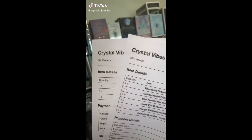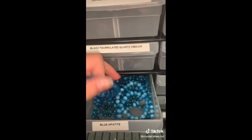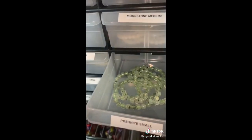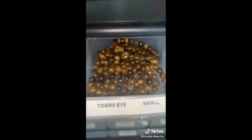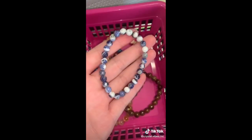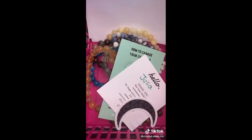Happy Tuesday, crystal cuties! We have a few orders to pack. Starting with Julia's order: one blue apatite bracelet, a prehnite bracelet, a rhodonite bracelet, a golden healer bracelet, a tiger's eye bracelet, and an orange calcite bracelet. And we're going to gift a cute little sodalite bracelet. Thank you so much for your order, Julia.